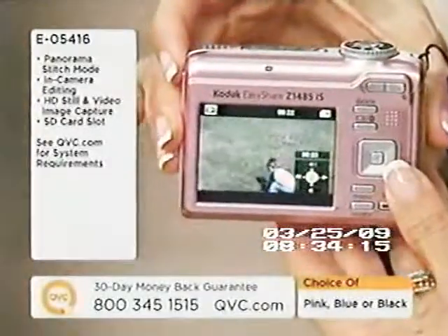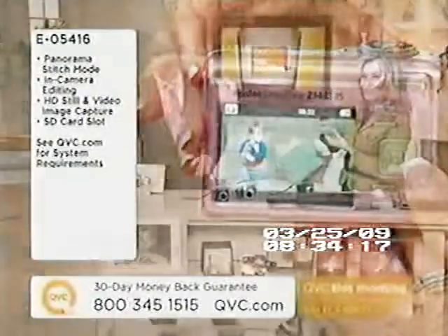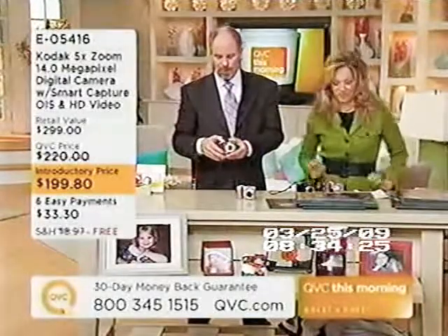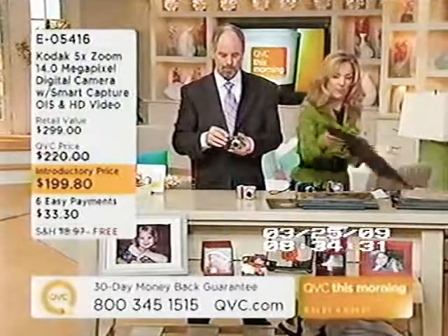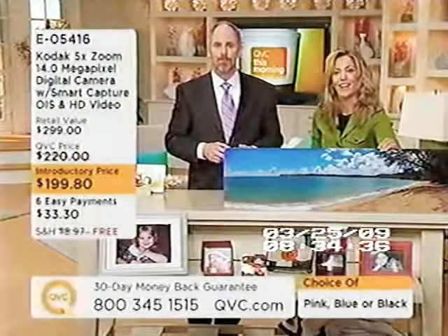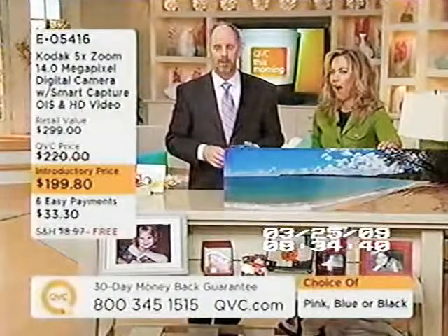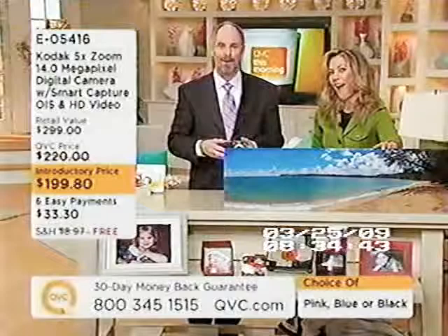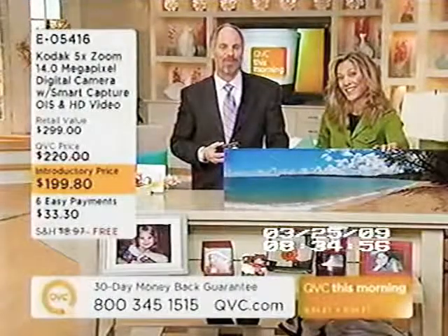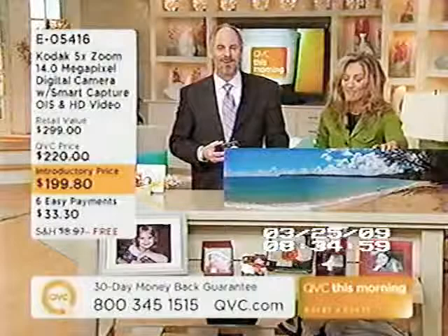We're going to say hello to Sally, phoning from Pennsylvania. Sally, how are you? She's excited about this camera. What was it about it that made you say this one's right for me? Well, actually the megapixels are what caught my eye, but the price is incredible. We just came back from a trip to the Grand Canyon — I had a fabulous camera from QVC but had been looking for at least a 14-megapixel, and others were a lot out of my price range right before a trip.